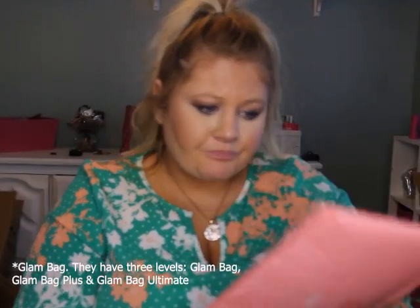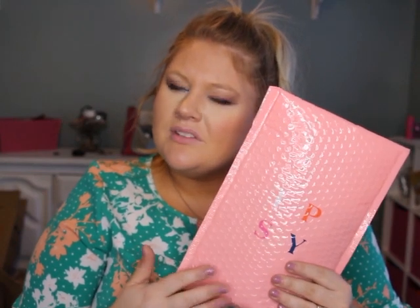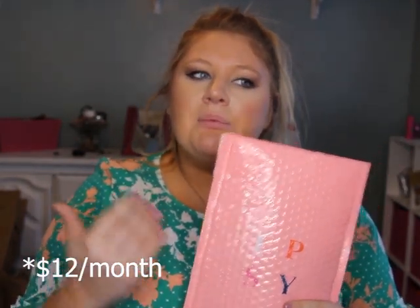I believe this is for February — I just received it a couple days ago and haven't opened it yet. This is the basic one and I believe it's $12 now. Whenever I was getting it before, I think it was $10. We do have this really cute velvet bag with a purple zipper — I'm really excited!